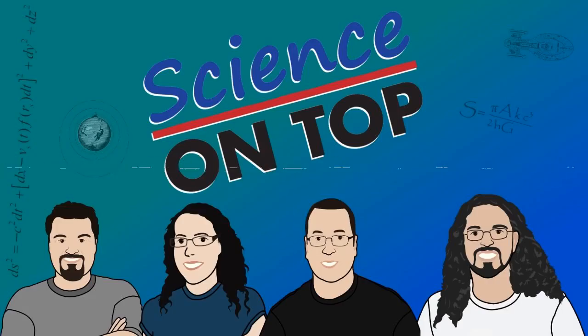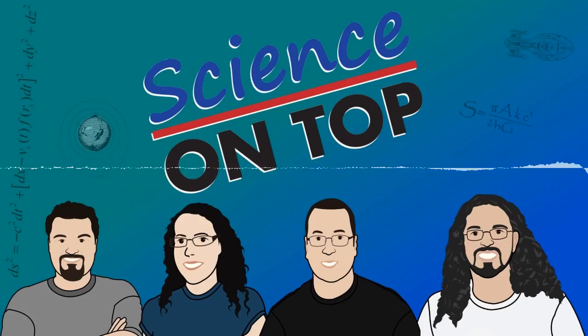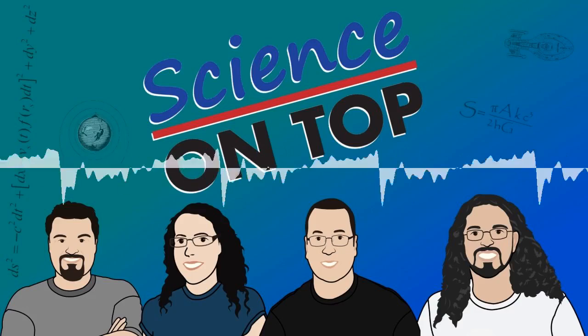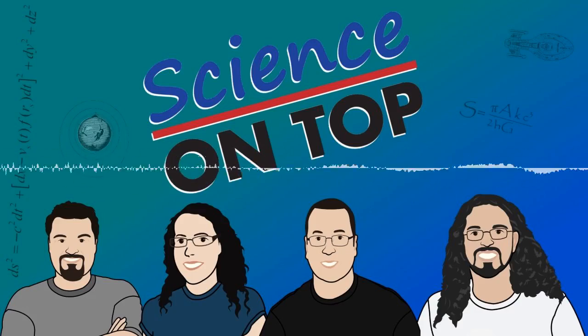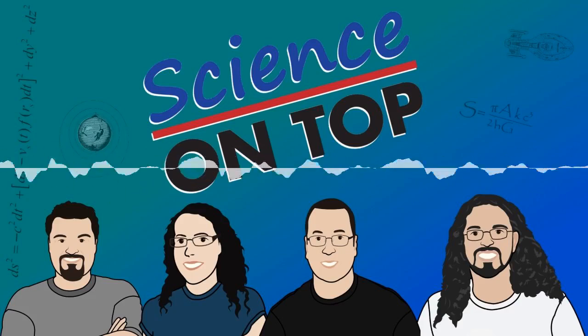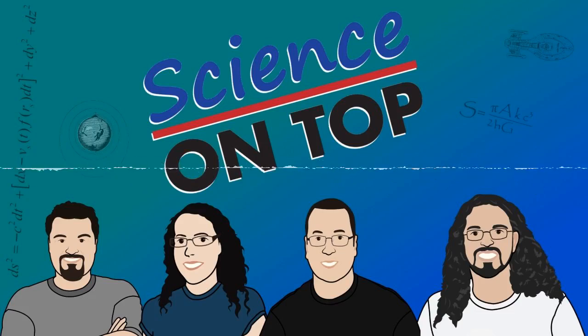And that's the show. You can find all the links in the show notes or at scienceontop.com/298. Don't forget to support us at scienceontop.com/donate on Patreon. Perhaps the best way you can help is by telling your friends, posting on social media, and spreading the love. Thanks to Penny and Lucas, and thank you everyone for listening. We'll be back next week, putting science on top of the agenda.